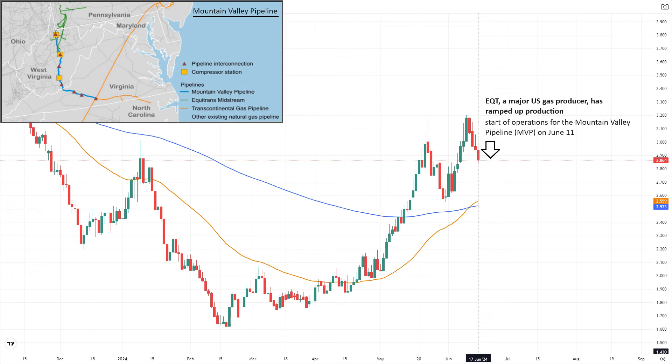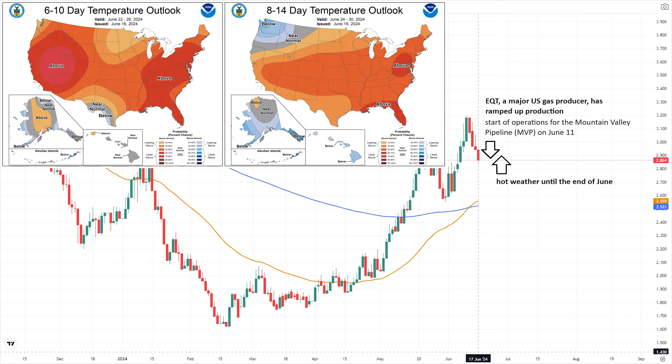On the demand side, the forecast for hotter weather until the end of June is anticipated to drive up the consumption of natural gas by power generators for air conditioning purposes. A strong high-pressure system is set to dominate much of the southern and eastern U.S. this week, bringing temperatures from the upper 80s to the 100s. Chicago is forecasted to reach the mid-90s on Monday, while most east coast cities will see temperatures in the 90s from Tuesday to Thursday.